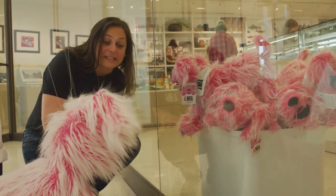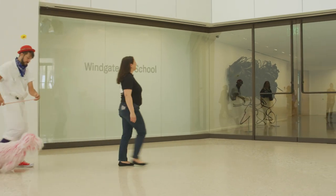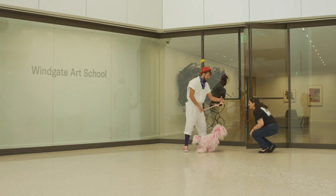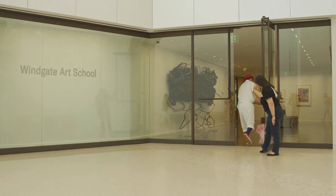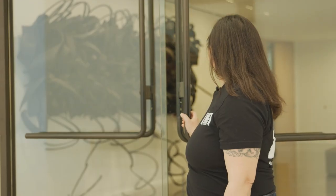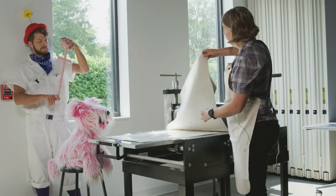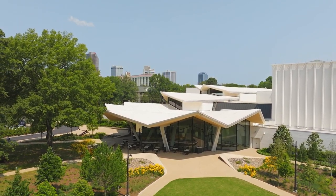Come on, Flurphy, it's time for your art class. Okay, have fun in your art class. Bye, Flurphy! Flurphy's off to make some art at the Wingate Art School, where we have classes for all ages. Thank you so much for joining us today at the Arkansas Museum of Fine Arts, where there's fun for everyone. Bye!